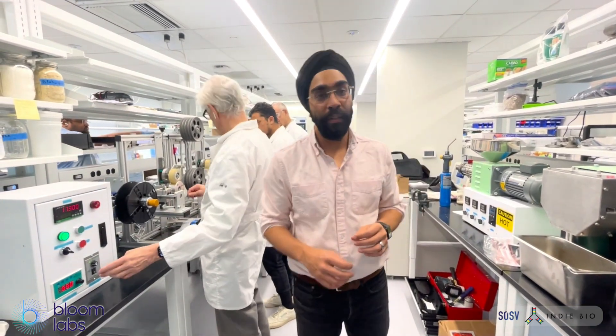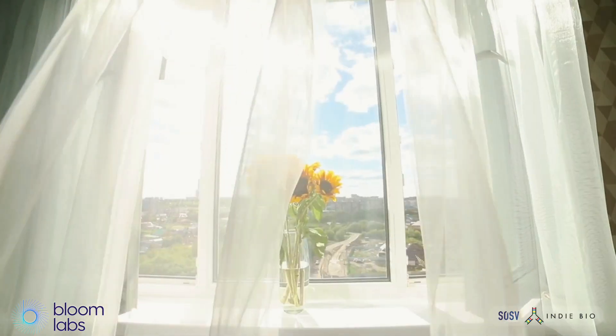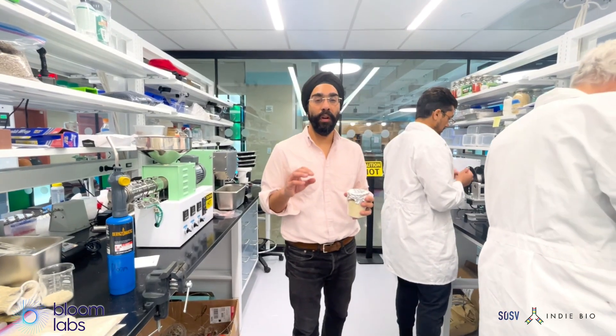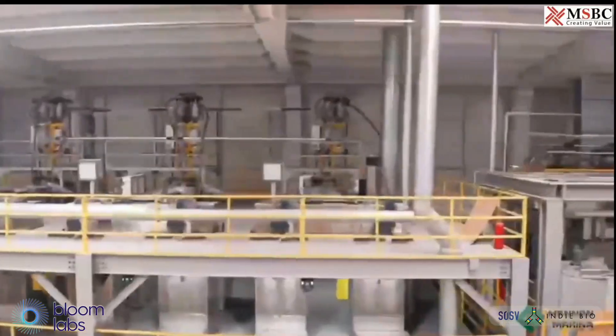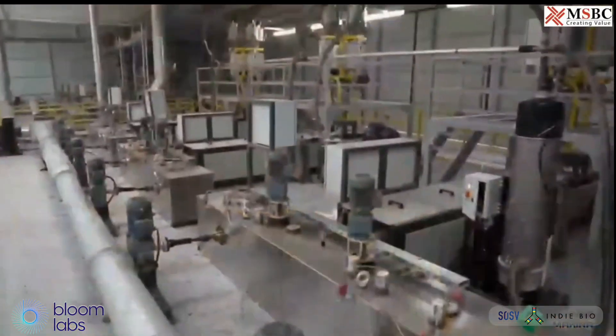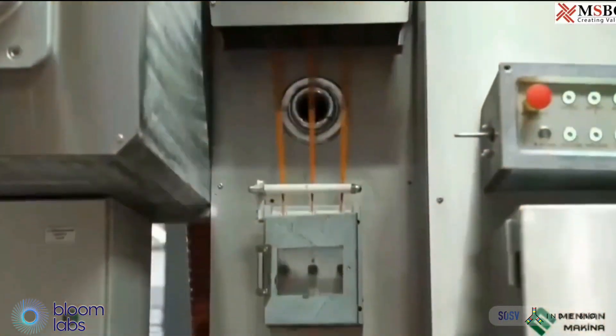At Bloom, we're not trying to turn back time — we're plotting a new way forward. One that exploits the best smart material from nature, aka proteins, and marries them with the best of industrial fiber manufacturing, better known as melt extrusion and melt spinning.